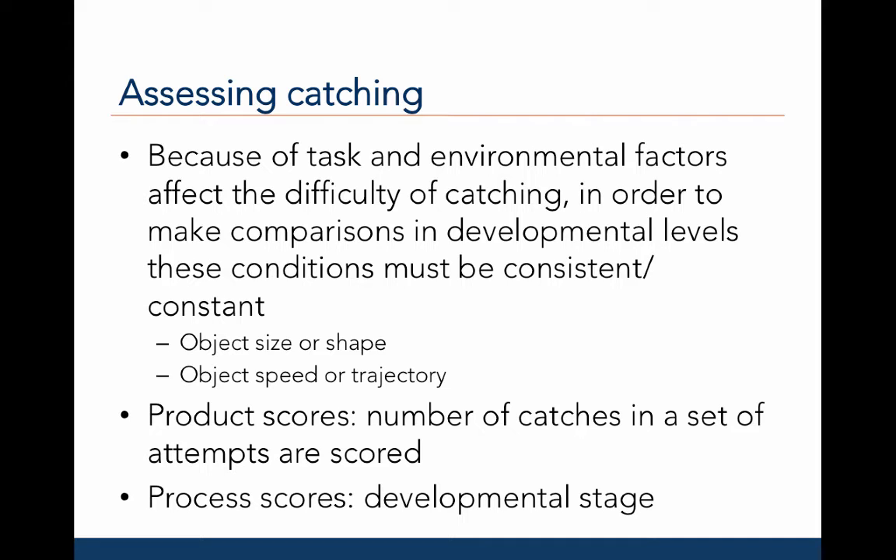To assess catching proficiency, assessments often use product scores — for example, the number of catches in a set of attempts, such as catching 5 out of 10 tosses of a beanbag. However, as we have discussed with observational plans, we can also get information about the process, or how the child catches, and the developmental stages exhibited by different parts of the body.